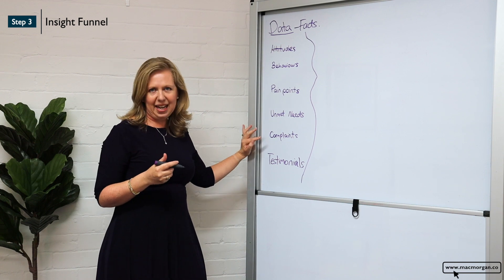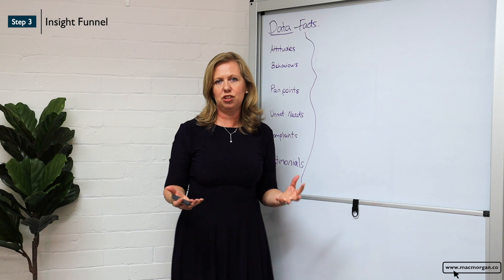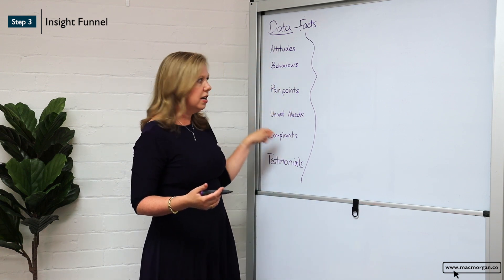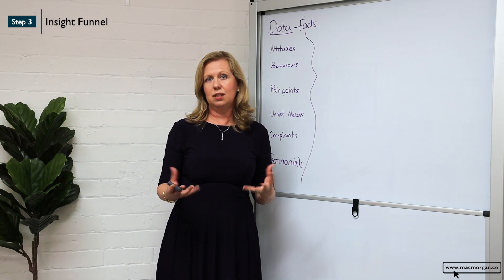Like pain points, like unmet needs, like complaints, like testimonials — whatever is the data or the facts you have around your consumer, you want to write them down and make a nice long list so you have a comprehensive understanding of your consumer.